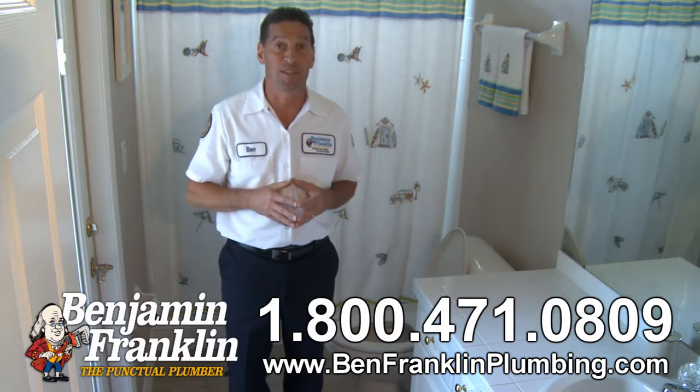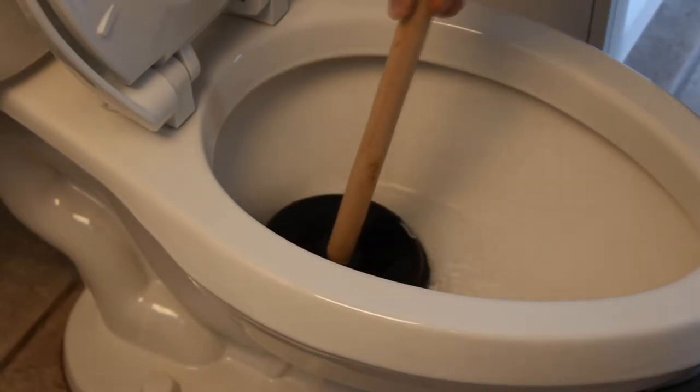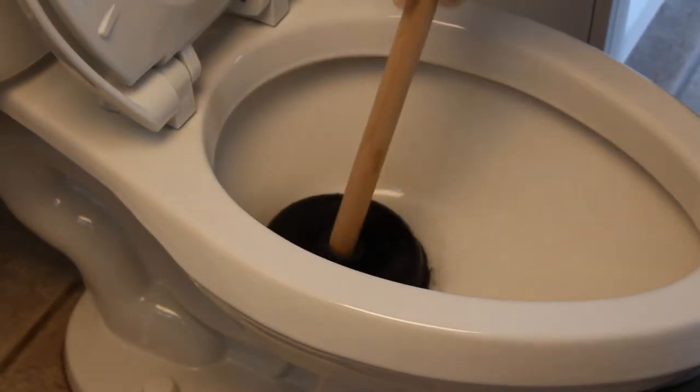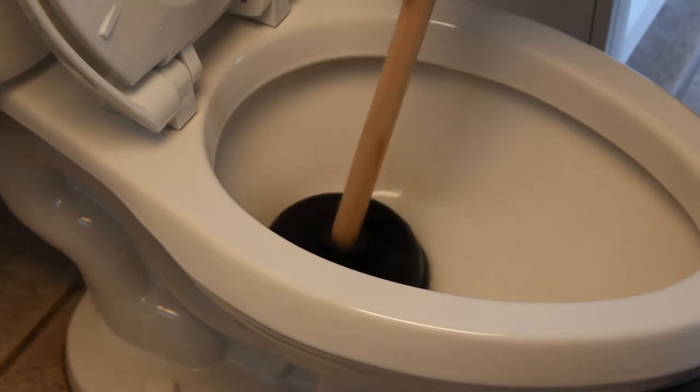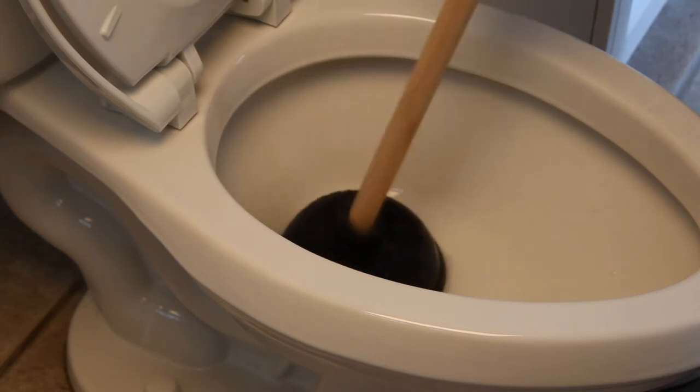Step one: Toilet clogs almost always occur at the top of the tight up-curving trap that's part of the fixture. In some cases, a plunger can provide enough power to clear that obstruction. Make a tight seal over the hole in your toilet bowl and vigorously work the plunger up and down.